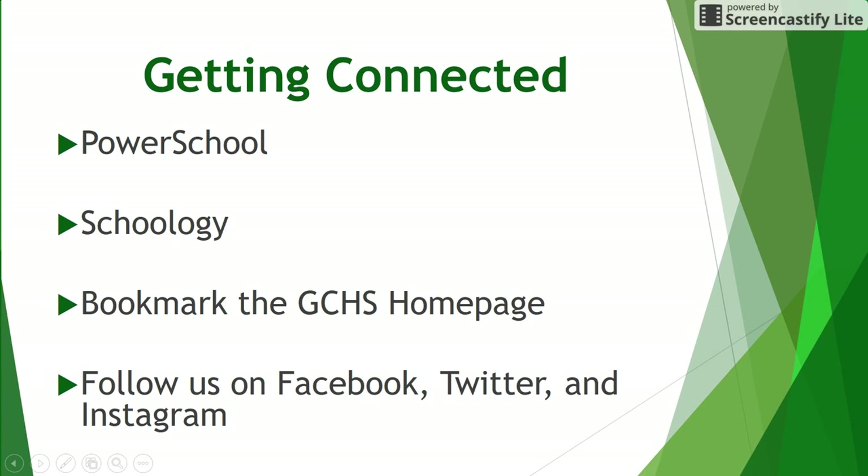Consider bookmarking the GCHS homepage for quick access to stay informed of news and upcoming events. Also, consider following GCHS and District 127 on the social media platform of your choice. Note that many teams and activities will also provide parents and students with information on how to stay connected with important announcements. Coaches and sponsors may use Schoology, social media, or other apps or websites to communicate with the people in their programs. Please make sure to sign up and connect when the information is provided.